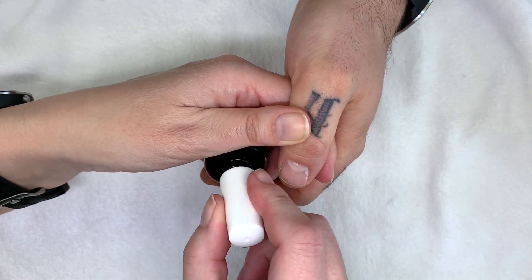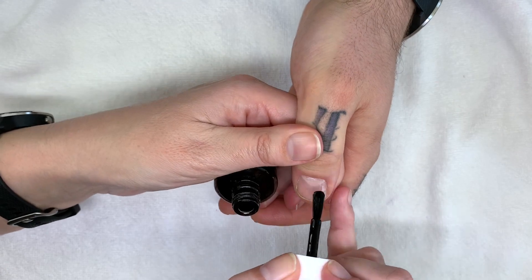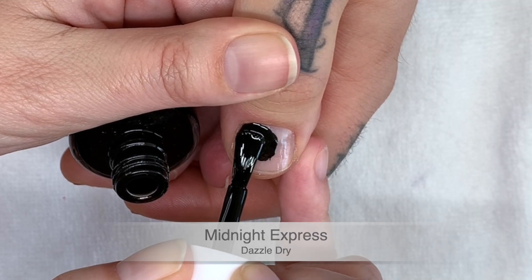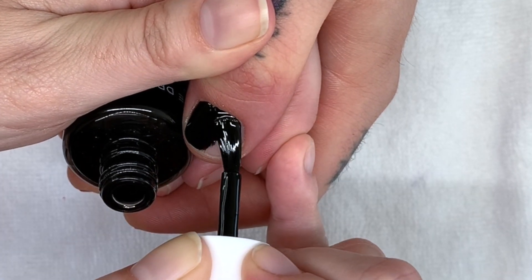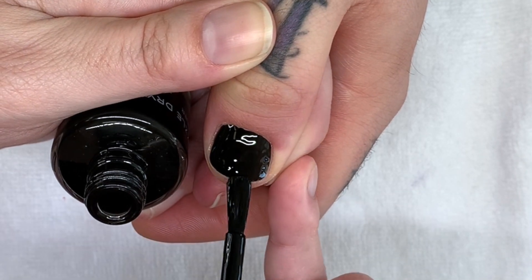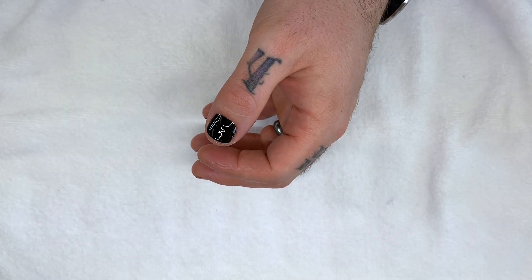We've used Midnight Express already on one of the videos. All black polishes make me very happy. It has a very good application — black like my soul. I'm so excited.